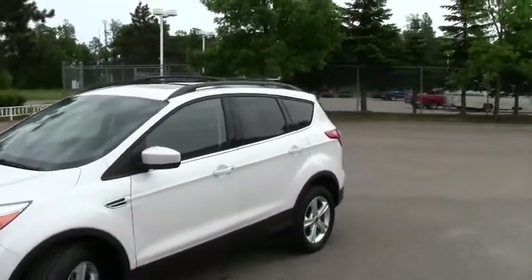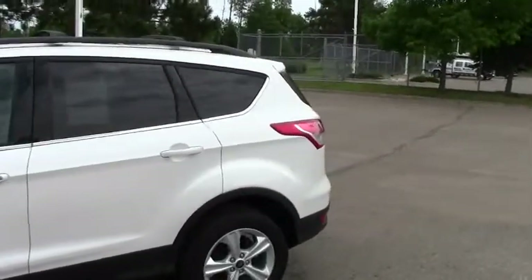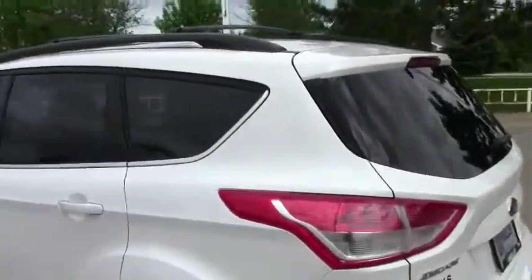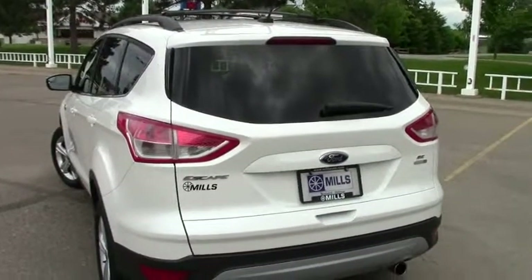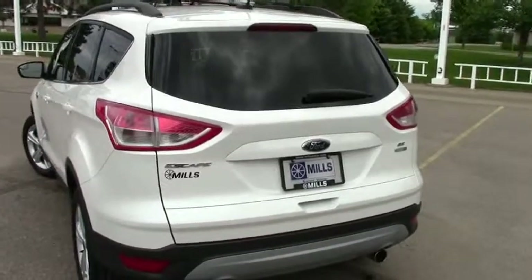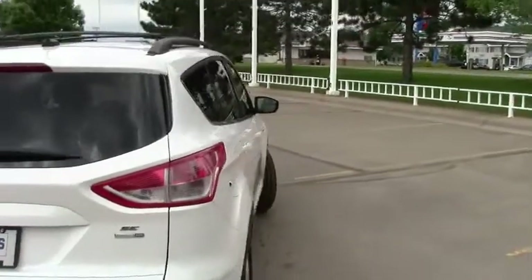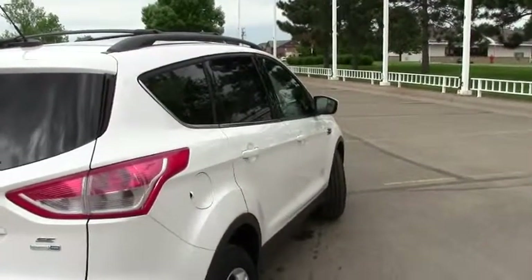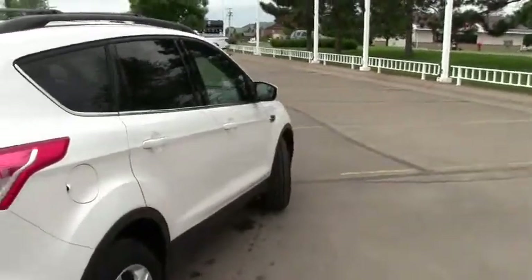This right here is a 2013 Ford Escape SE — yes, it's used, but you're going to get the best of both worlds: a brand new vehicle at a used car price. Stock number is 1U130086, the color is called White Platinum Tri-Coat — a gorgeous color — and it has 19,000 miles on it. The AutoCheck vehicle history is available for all 19,000 miles, so you can see exactly what this vehicle has been up to the whole time it's been in service.